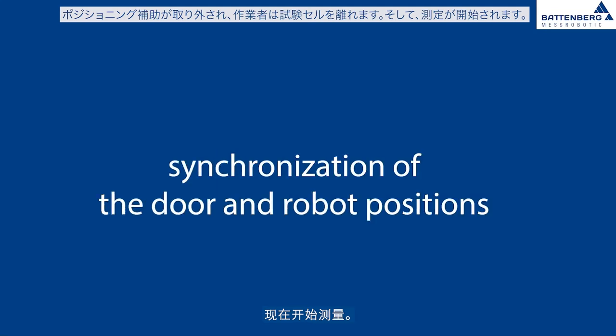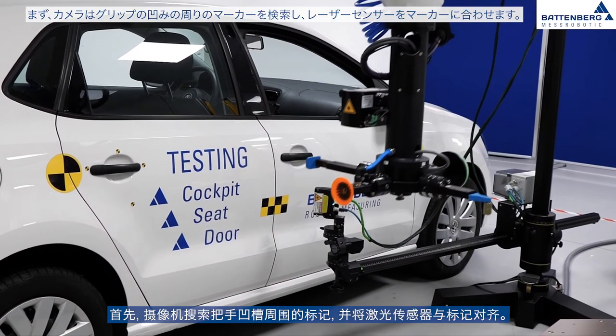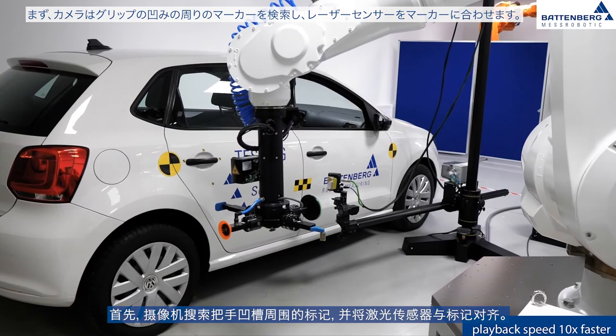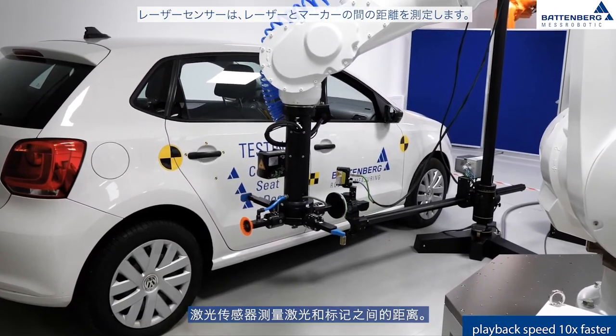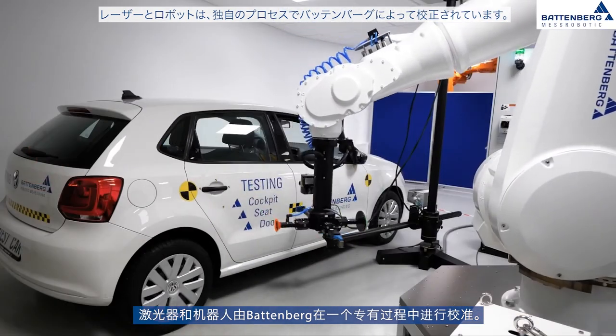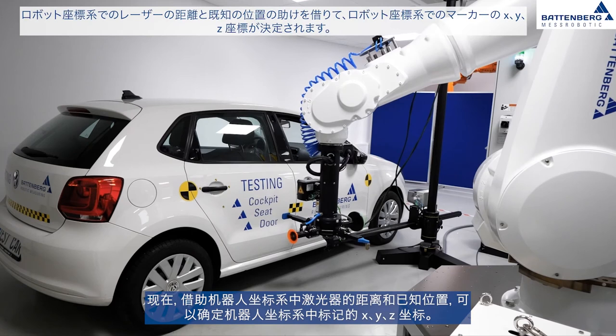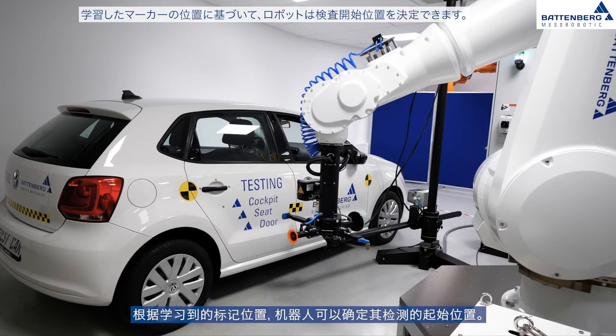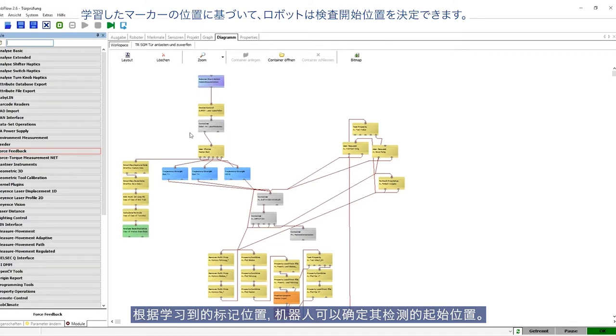The measurement is now started. First, the camera searches for the markers around the door handle and aligns the laser sensor with them. The laser sensor measures the distance between the laser and the marker. Laser and robot are calibrated by Battenberg in a proprietary process. Using the distance and the known position of the laser in the robot coordinate system, the XYZ coordinates of the markers are determined, meaning the position of the door handle in the robot coordinate system is now known, allowing the robot to determine starting positions for its tests.